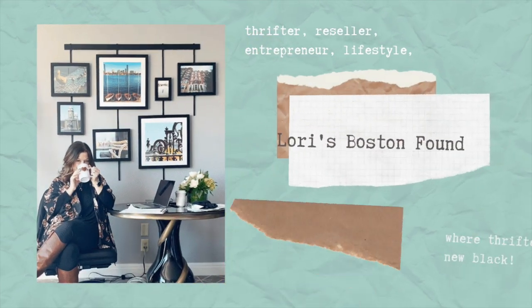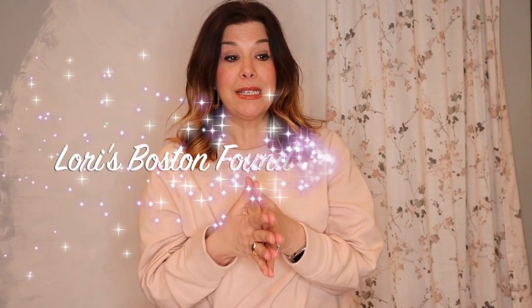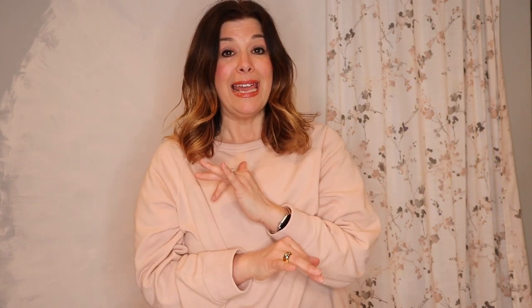Tomorrow I am going to be introducing my LBF bundle boxes. I wanted to go over what they are and show you the contents of the boxes that will be available tomorrow. I think I have 16 boxes available, and these are items I cleared out from my own personal closet and some from my daughter's closet, so there's going to be a mix of sizes. The price on each bundle box is $30.